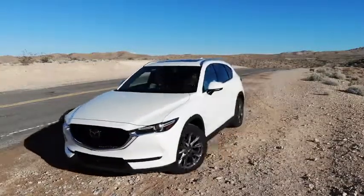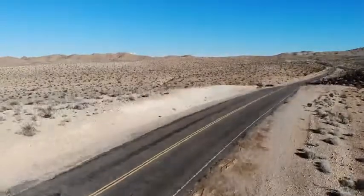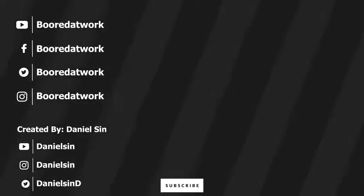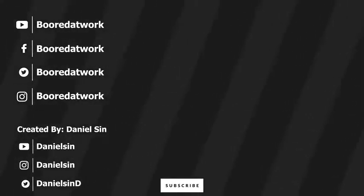Any questions and comments, let me know. Be sure to like and share, subscribe to the channel, and always enjoy your entertainment. Thank you — we'll see you in the next video.